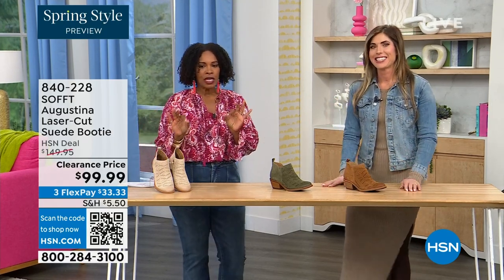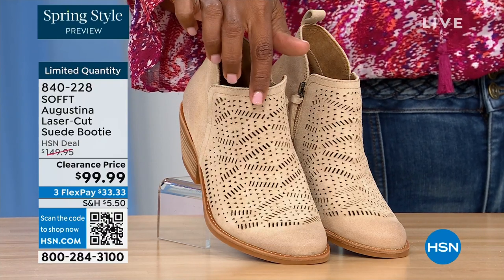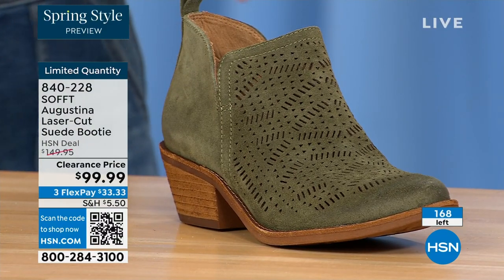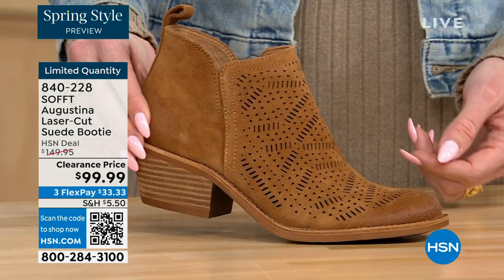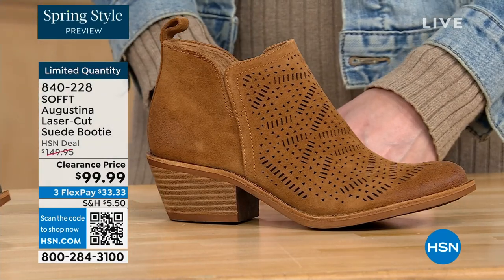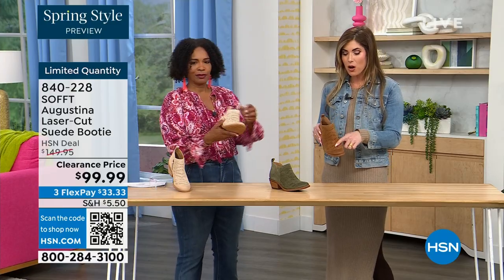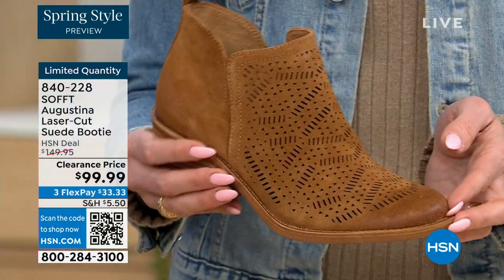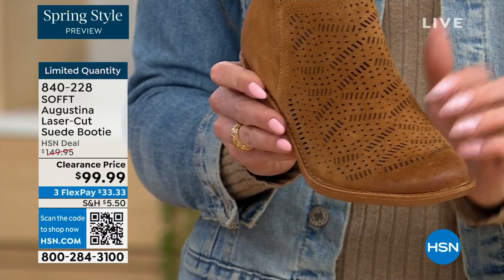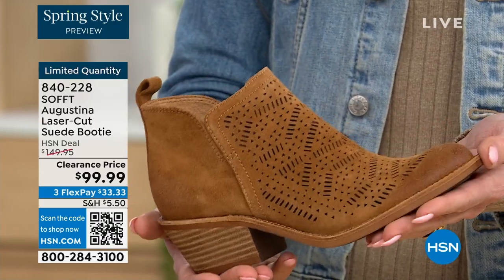These are called the Augustina — a laser-cut suede booty. They're very limited. We have them in biscotti, fern, and Havana brown. We originally brought in sizes 6 to 11 including half sizes. Five dozen or less in all three colors. Why is it your favorite? I love all these little details — these little holes are all laser cut, and this is genuine suede, treated genuine suede so you don't have to baby it. It's impeccable — tiny little details, almost like a little ventilation for the foot. To me, these are like boho chic meets Western — they have that festival, little booty vibe.